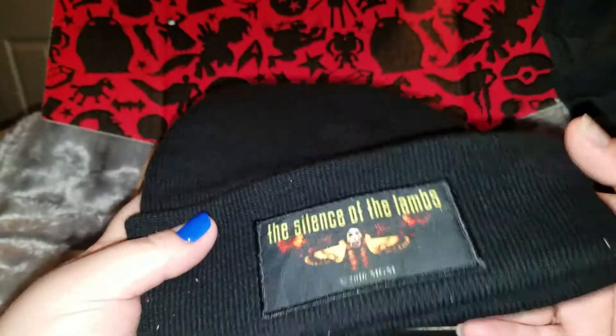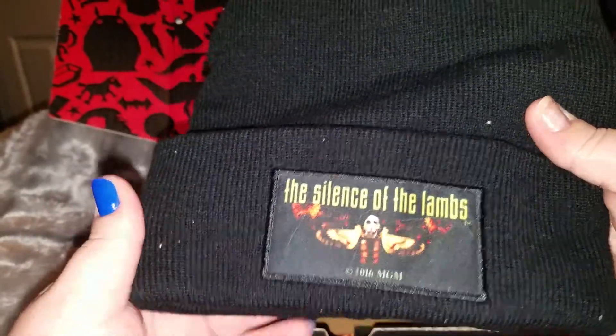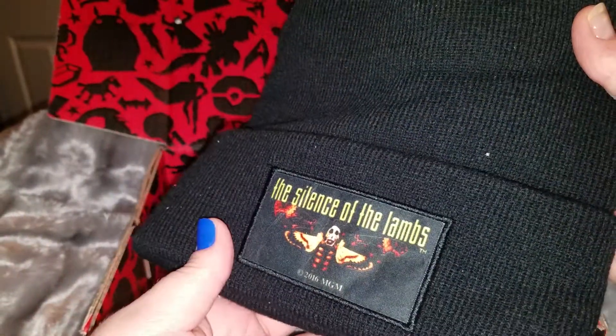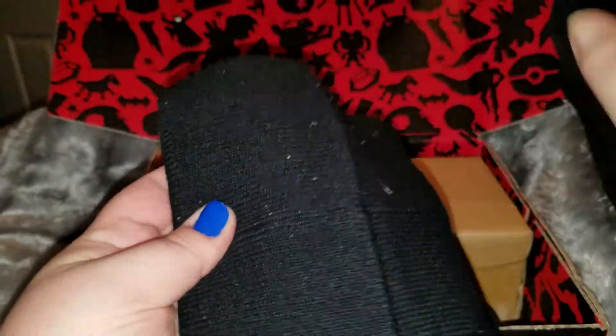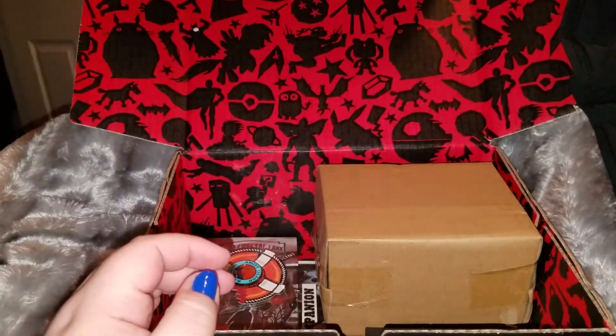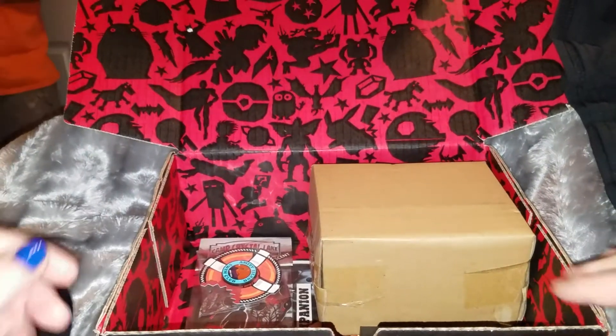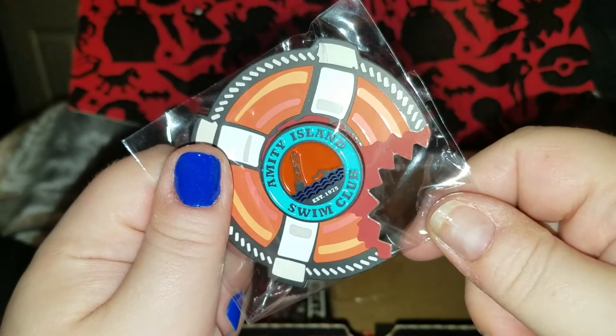We have a beanie — oh, it's a Silence of the Lambs beanie! Nope, Richie, I think this one's mine. It's huge though, so it might actually go to Richie. It's loaded in fuzz. Horror Block, what the hell is all this? You couldn't have dusted it? Come on guys, really. Anyhow, it's awesome — definitely awesome. Silence of the Lambs!